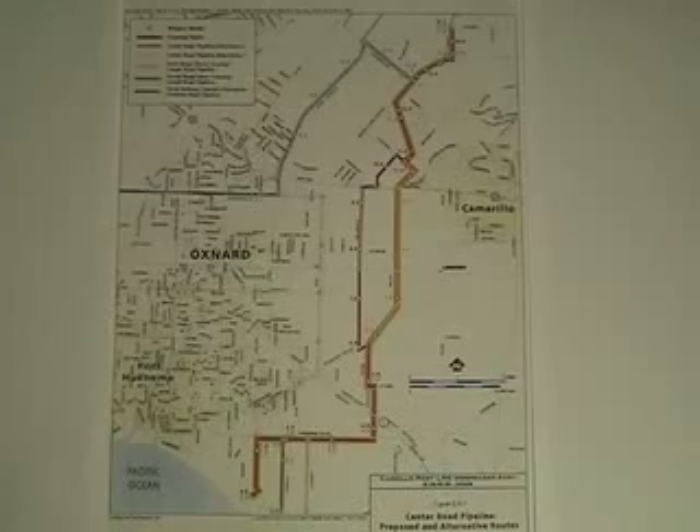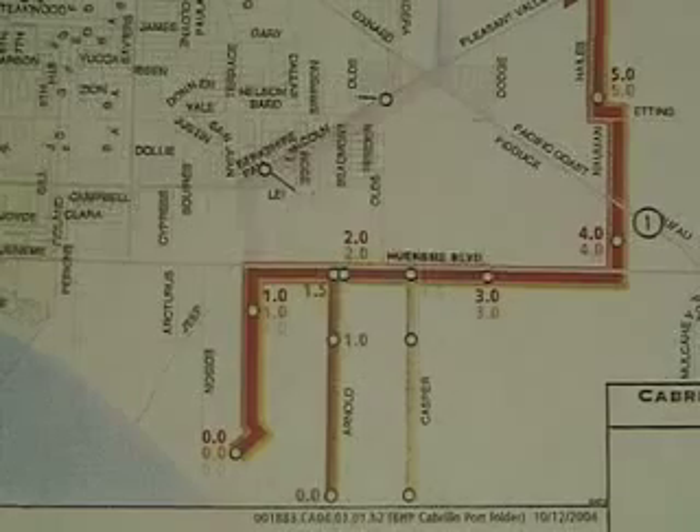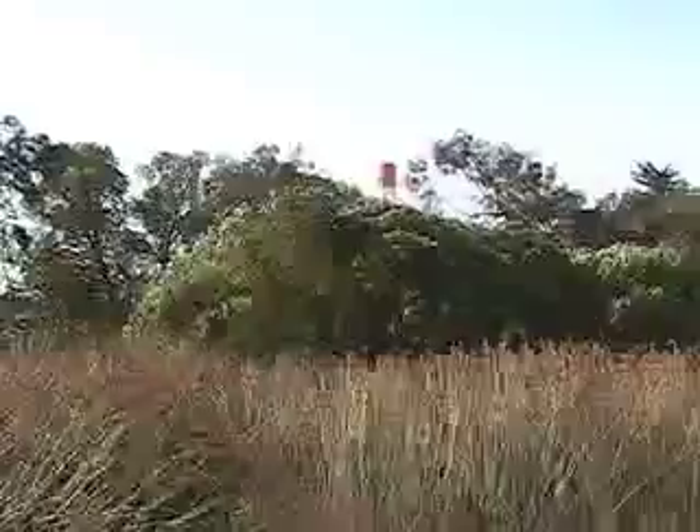This map shows the proposed route of the pipeline. The video to follow will show the actual places this map does not describe. You are seeing the backside of the Reliant Natural Gas Power Plant at Ormond Beach, the beginning of the proposed pipeline.